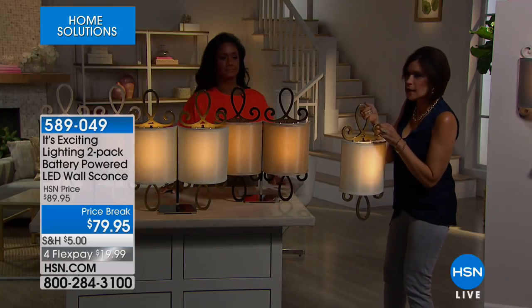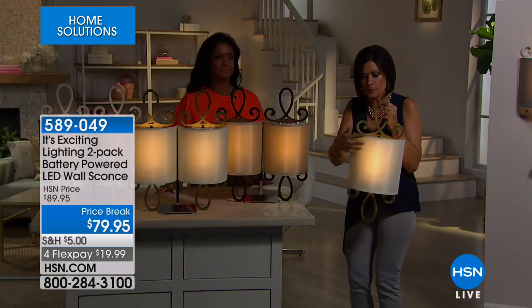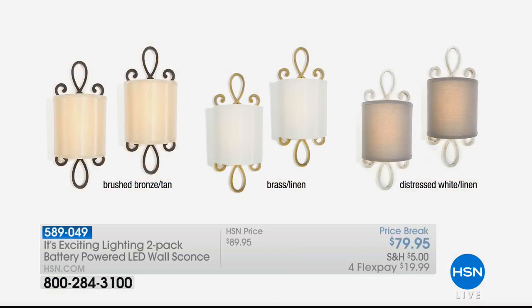We have three color choices. This is the brass with a linen shade on it. You also have the choice of brushed bronze with tan, brass linen, and then the distressed white linen is also available.